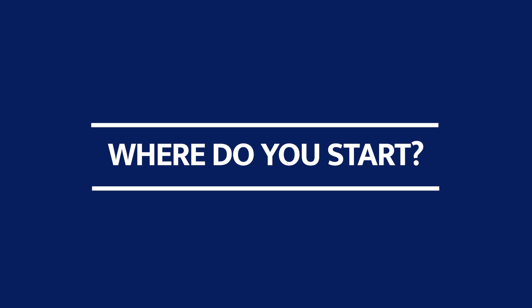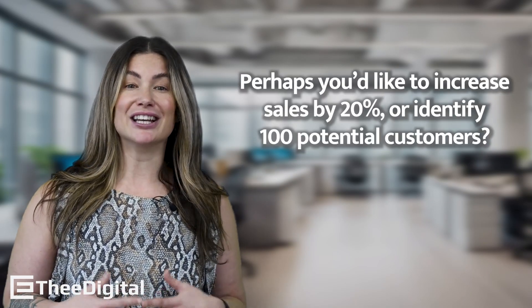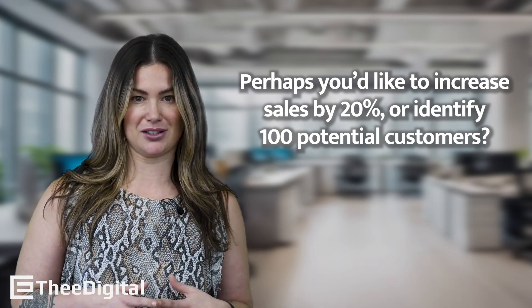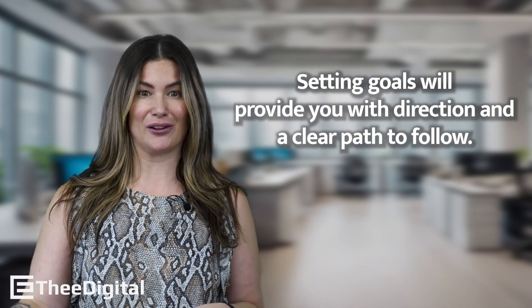So where do you start? The first step is to clearly define your goals. Perhaps you'd like to increase sales by 20% or identify a hundred potential new customers. Setting goals will provide you with a direction and a clear path to follow.